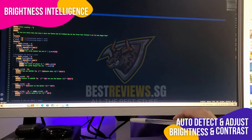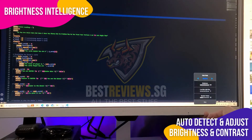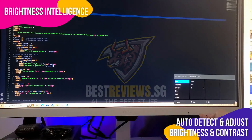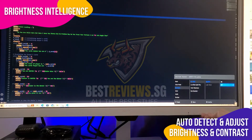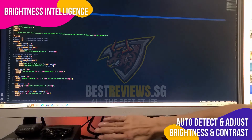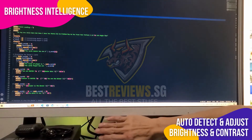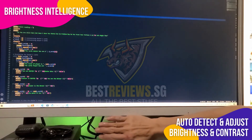This BenQ monitor features an innovative Brightness Intelligence technology, which intelligently detects content intensity to deliver an optimal viewing experience. This advanced technology prevents overexposure in bright scenes while simultaneously enhancing dark areas, ensuring clear visibility across the entire display. As a result, the monitor provides superior image quality that is perfect for both work and leisure, effectively protecting your vision while offering a comfortable and enjoyable user experience.